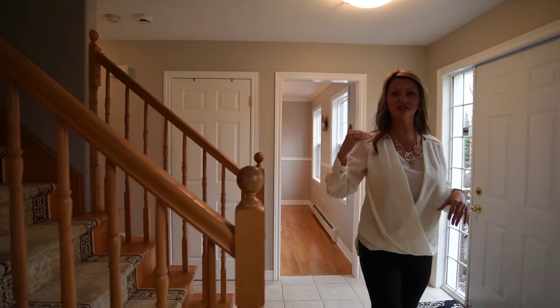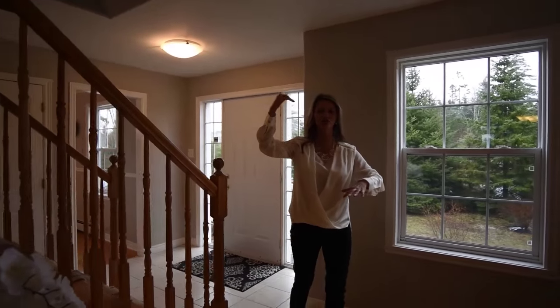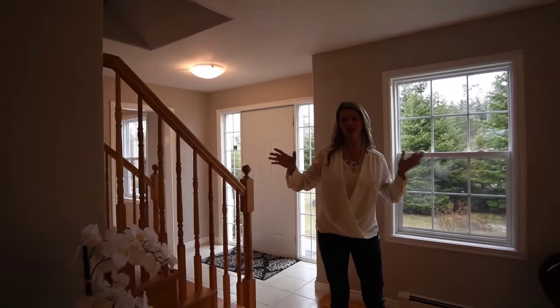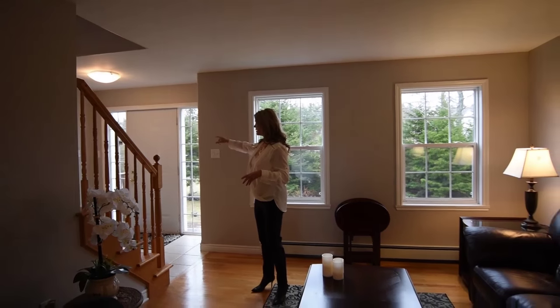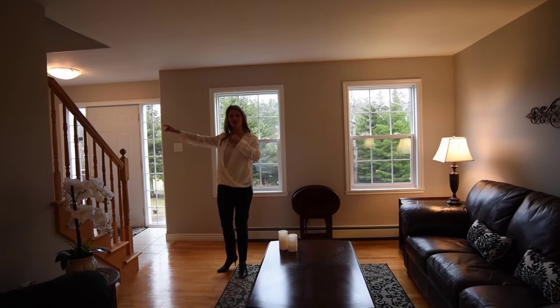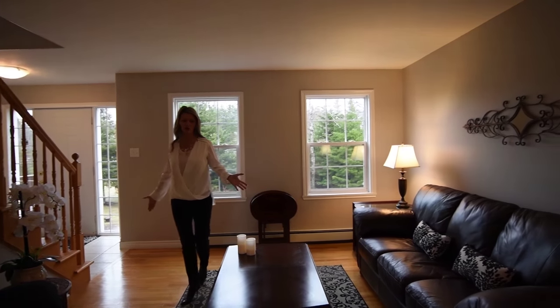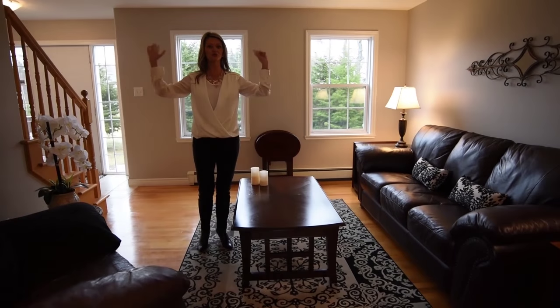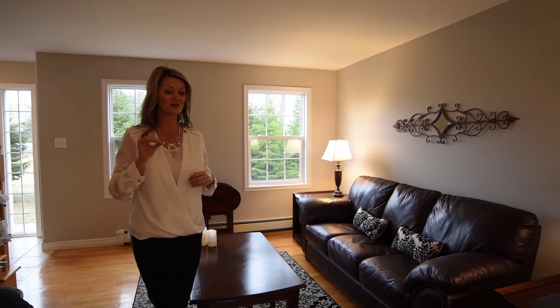This house was built in 2003. We have about 2,300 square feet between here and upstairs, but in total we're at 2,900 square feet — so almost 3,000. When you come in the doorway here we have some beautiful hardwood flooring, and again all of this was painted, so truly when you come into this house there's nothing for you to do except unpack.